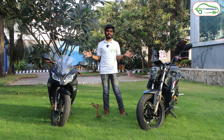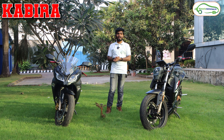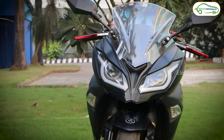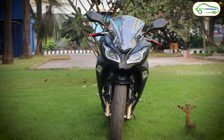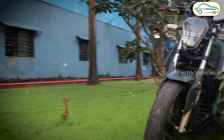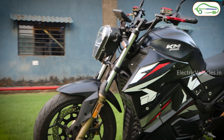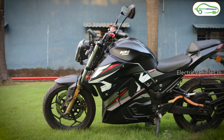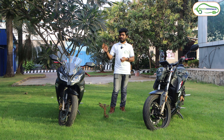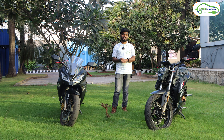I came here to review both these electric bikes. These are second generation electric bikes from Kabira Mobility — this is called Kabira KM3000 Mark II and this is called Kabira KM4000 Mark II. They manufactured these electric bikes in Karnataka and they are going to launch both these electric bikes on February 14.